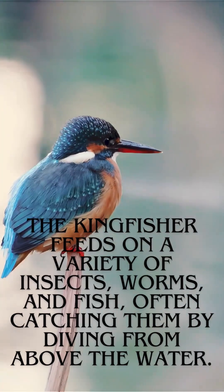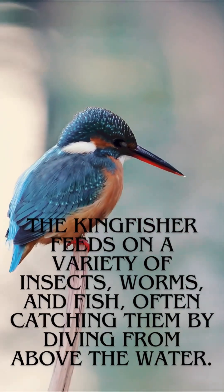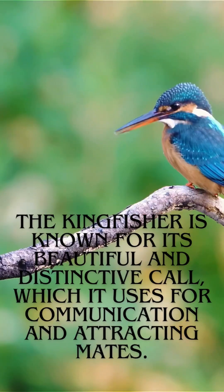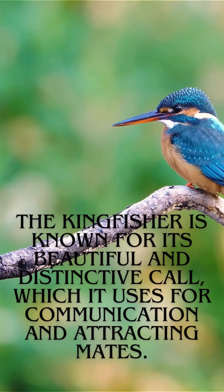The kingfisher feeds on a variety of insects, worms, and fish, often catching them by diving from above the water. It is known for its beautiful and distinctive call, which it uses for communication and attracting mates.